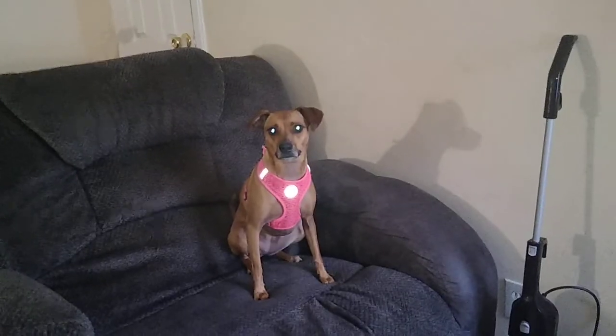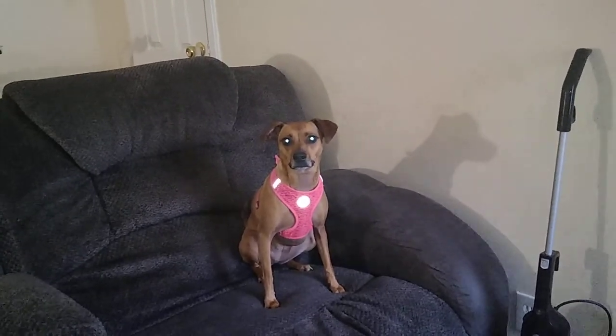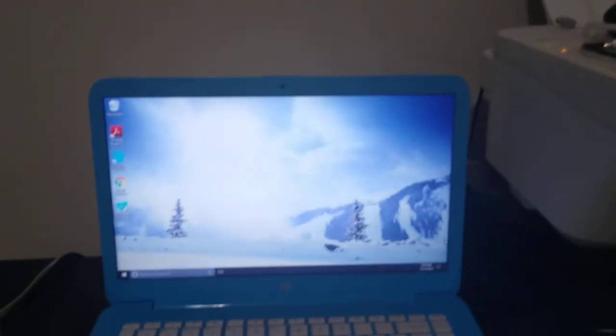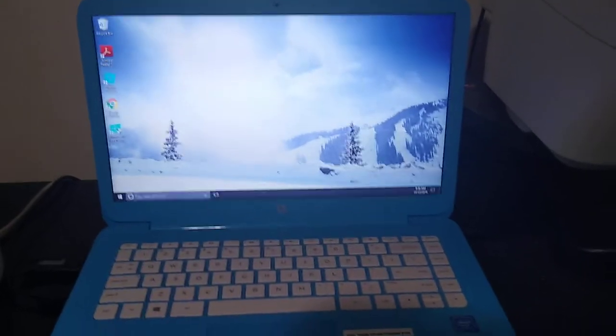Alright, let's go! Go baby - she wants some treats. Go up, up, up! Look how clean my stairs are. I'm not going to show you the top because there's laundry and clothes I need to do.